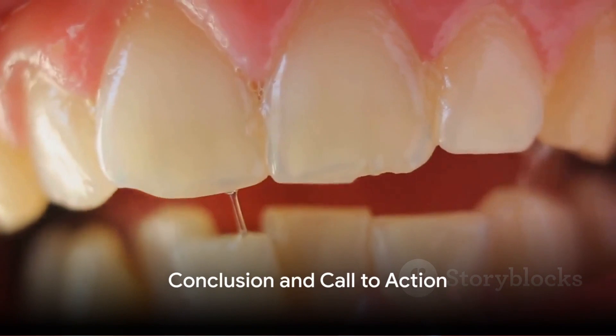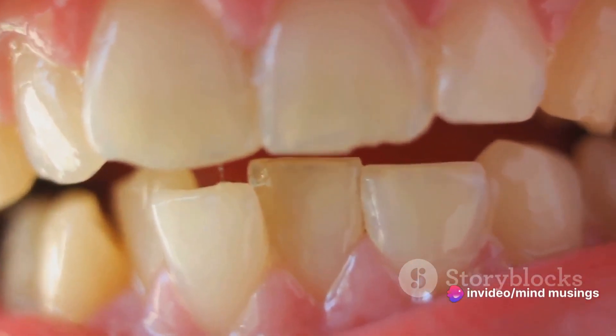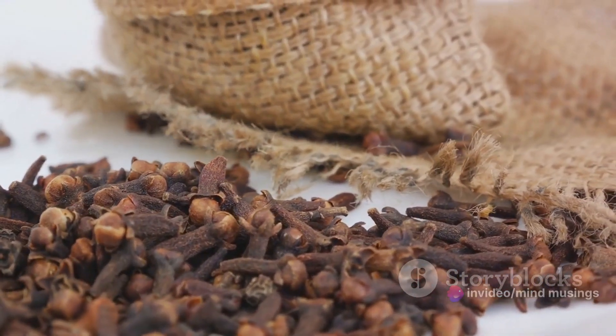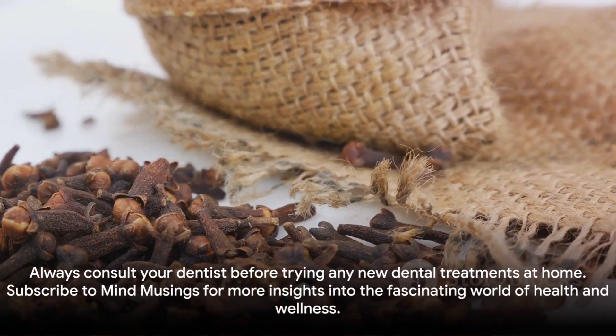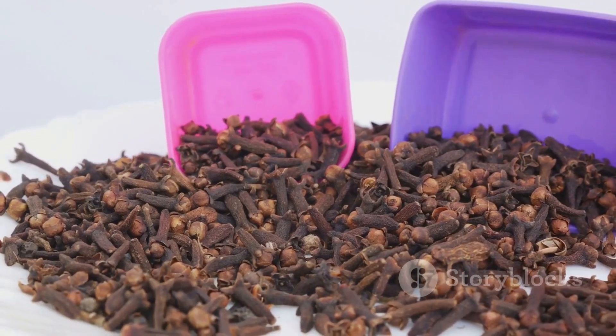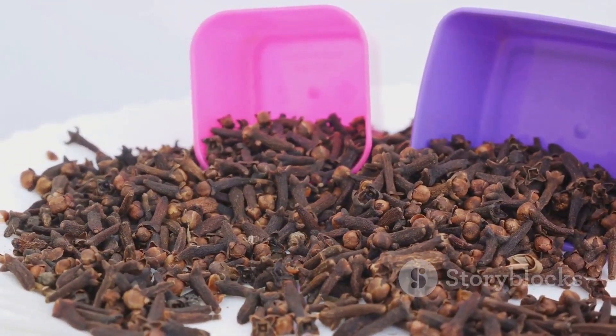This wraps up our exploration of clove in dentistry. Nature has gifted us with many remedies, and clove is one of those gifts that keeps on giving. Next time you feel a toothache coming on, you might just reach for that jar of cloves. Always consult your dentist before trying any new dental treatments at home, and don't forget to subscribe to Mind Musings for more insights into the fascinating world of health and wellness.